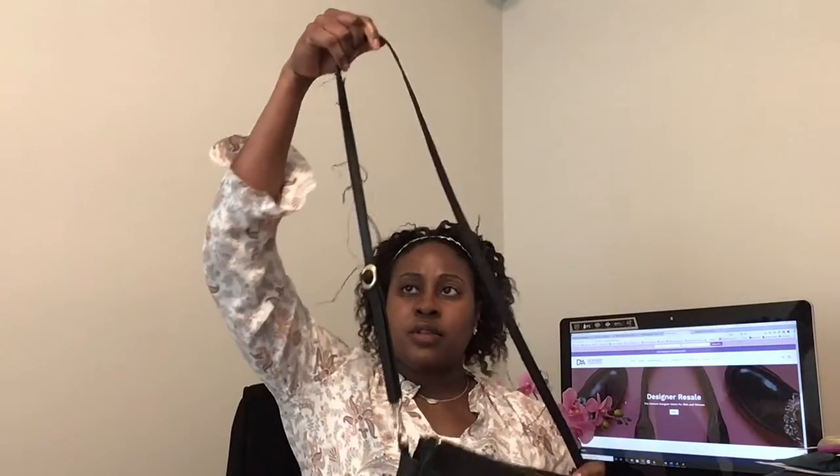The first one I have is the Lo & Sons crossbody. I use this one for traveling when I go out of town for work. What I love about it is that I can use it a bunch of different ways — I bought one handbag but I can wear it three different ways. That's something worth investing in because you have a bunch of different options.